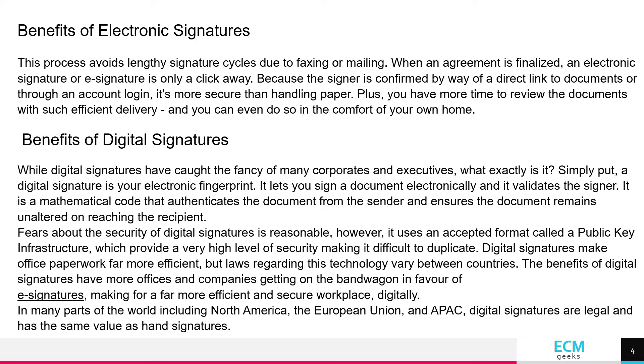Because the signer is confirmed by way of a direct link to documents or through an account login, it's more secure than handling paper. Plus, you have more time to review the documents with such efficient delivery, and you can even do so in the comfort of your own home.